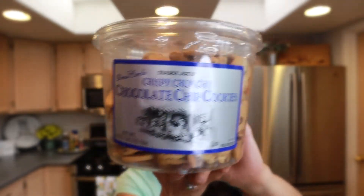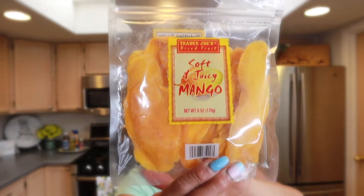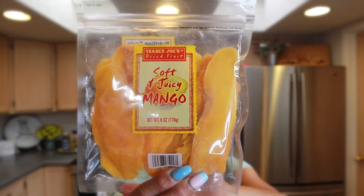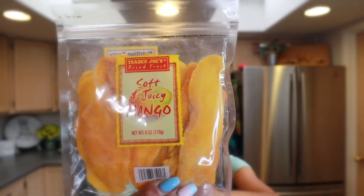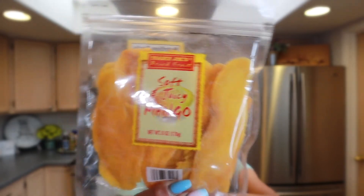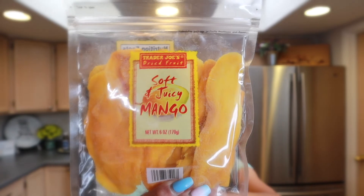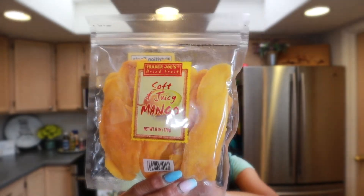These cookies are especially good in the morning with coffee. Another favorite snack is the soft and juicy dried mango — I put chili lime seasoning on this as well. We also put that seasoning on corn on the cob. I just really like that salty-sweet combination, which is why I add the seasoning to the dried mangoes.